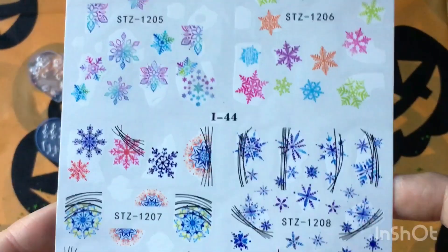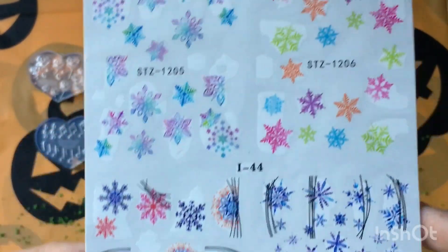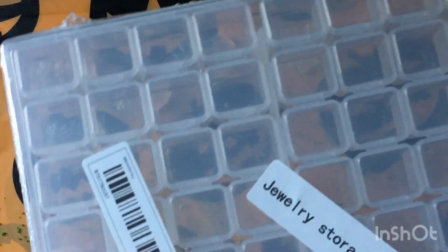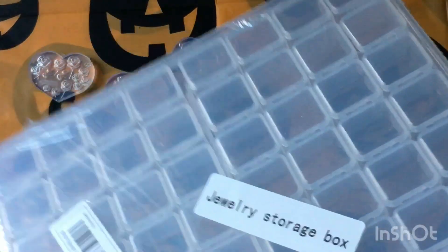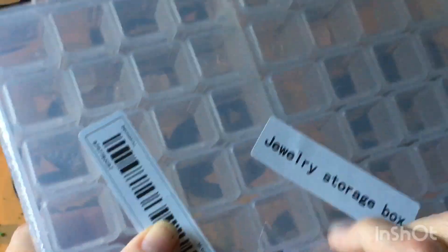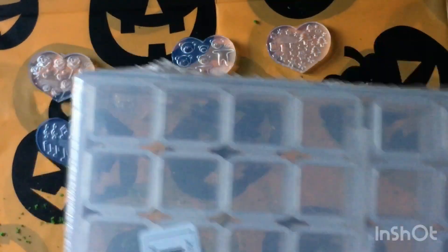Christmas is around the corner, so I figured what the heck, why not. I also got an organizer. I thought they'd be bigger than this - I mean, I guess they always look bigger on video.